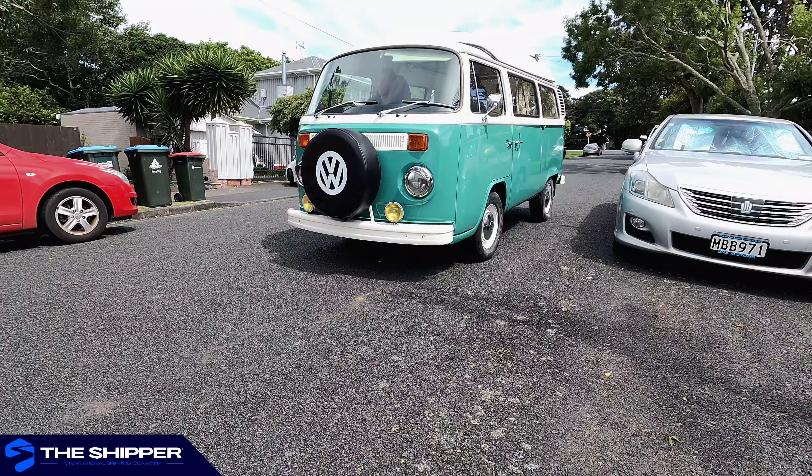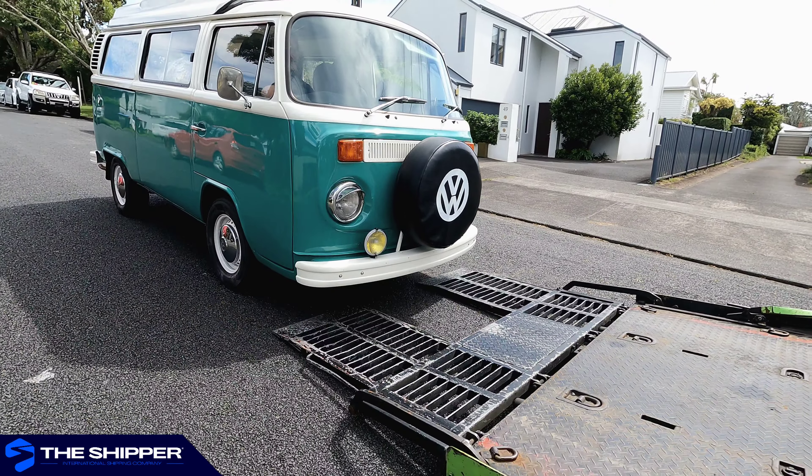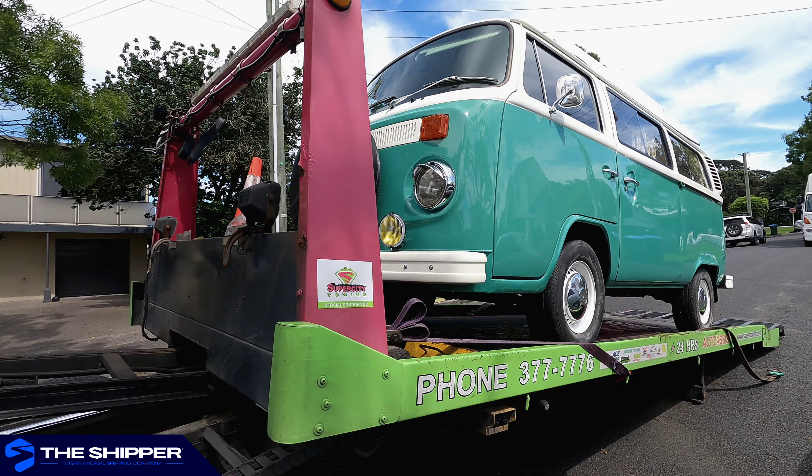In this specific instance, we start by loading up this Kombi on a tow truck and transport it all the way to the ports of Auckland, where we look after the paperwork involved to export it and to prepare it to onboard the ship.